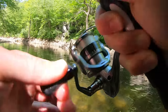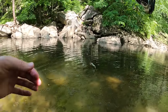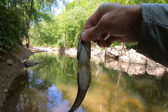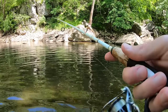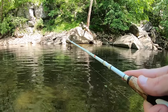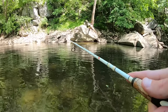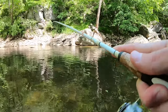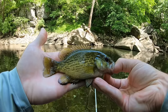There we go — something small. What the heck, little rock bass. Cute little fella.